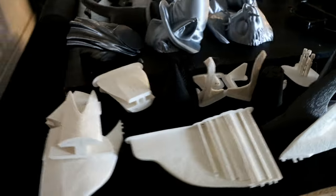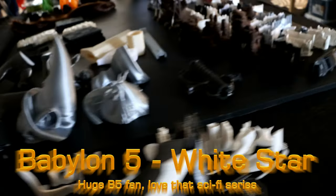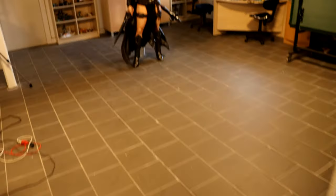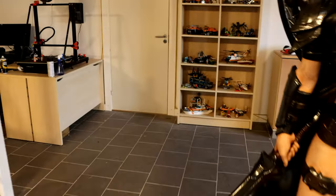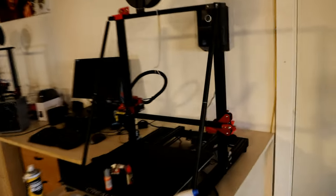And finally this one — still with supports and everything. This is White Star from Babylon 5. There's probably not that many people who know it, but I am a huge fan of sci-fi and I just loved the Babylon 5 franchise. So when I saw that Gambody had several 3D printable models of ships and spaceships, I simply had to print some of them, and I decided to start with that single White Star model I got over there.